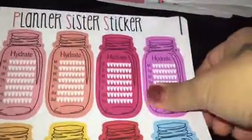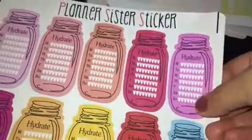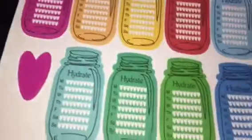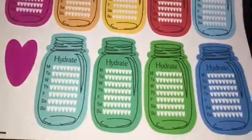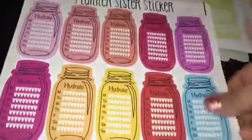These are repurchases too. I like these Mason jar hydrate stickers. They have them in pastel or bright colors, and I usually get the pastel, but I thought, why not get the bright colors this time? So I got that kit.